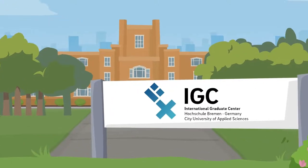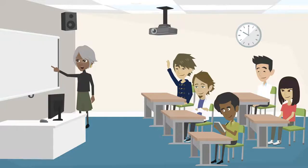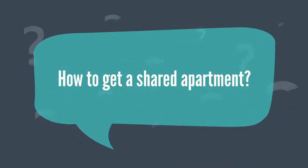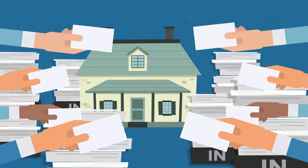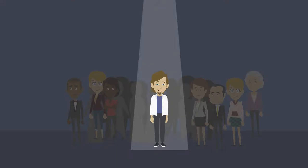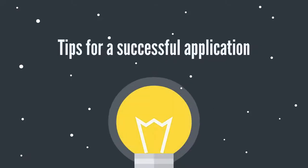Have you just got admitted into International Graduate Center for your MBA or master's degree program and probably asking yourself how to get a shared apartment? With hundreds of applications daily, getting an apartment has become more and more difficult. To stand out from the crowd, here are some tips for a successful application.